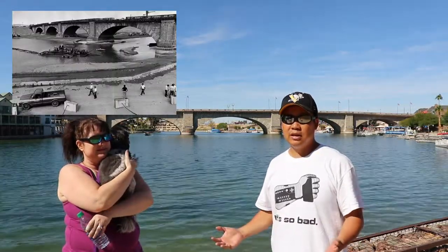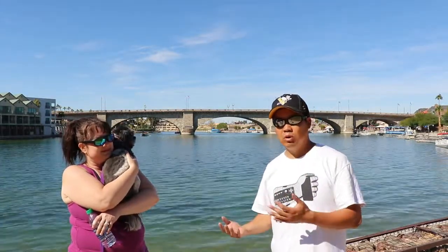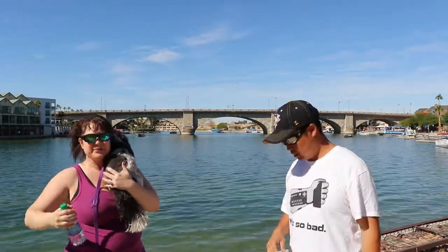He purchased it thinking that it was the Tower Bridge, the really nice one with the pillars and the arches and suspensions. But it was actually the more flat London Bridge. In order to ship it over to Arizona, he had to bring it over by boat, but he numbered each piece identical to what it was in London and it all fit together. So that is the London Bridge.